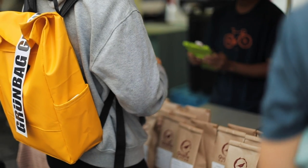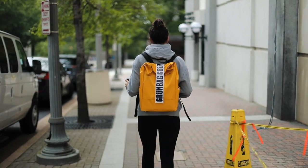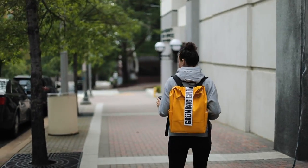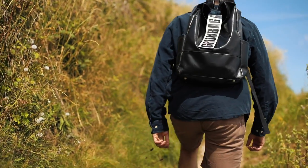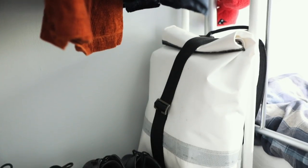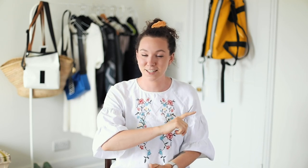Today's video is sponsored by Grin Bag and I have been an ambassador for them for ages. What's great about them is they use waste materials and they upcycle and reuse them to create their bags, which is what this video is all about. We're also doing a giveaway with them so watch till the end. You don't need Instagram, it's just right here on YouTube. So grab a cup of tea and let's get straight into the video.